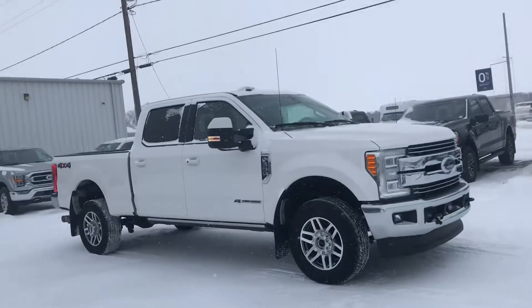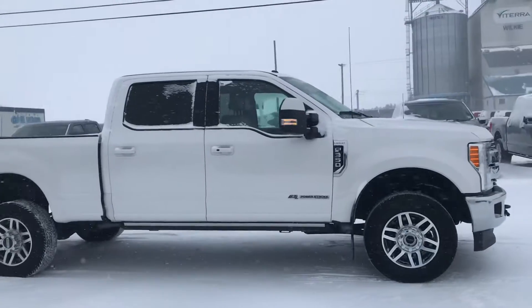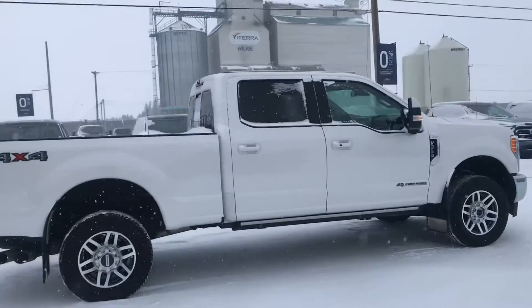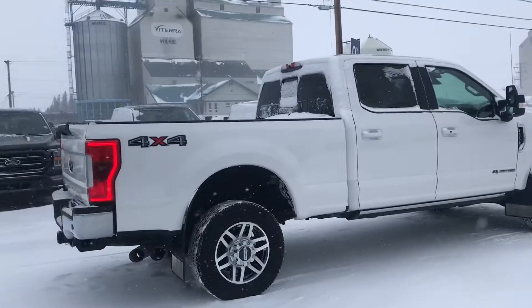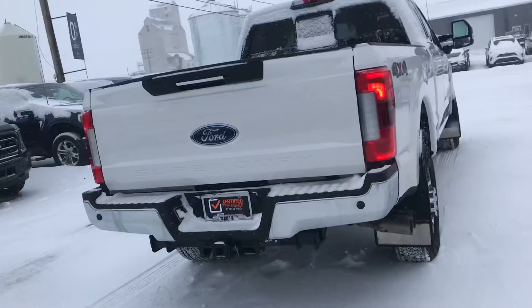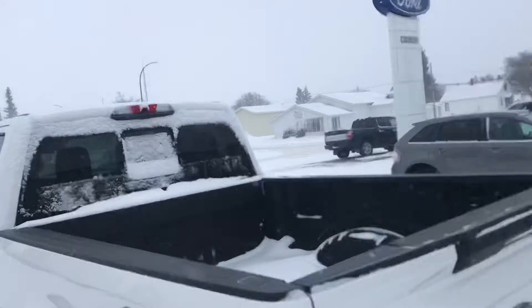Hey everybody, check out this 2017 Ford F-350 Lariat in white. It has remote start, reverse cameras and sensing, as well as lane keeping. It has front and rear heated seats as well as cooled seats, and it has a nice spray-in box liner.